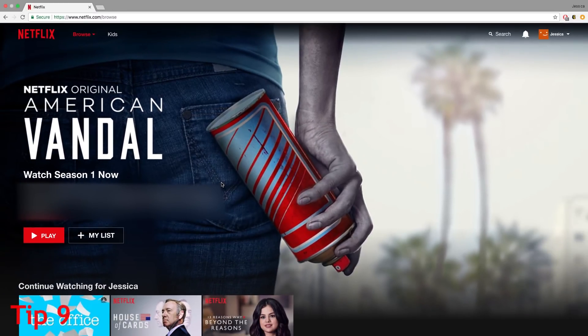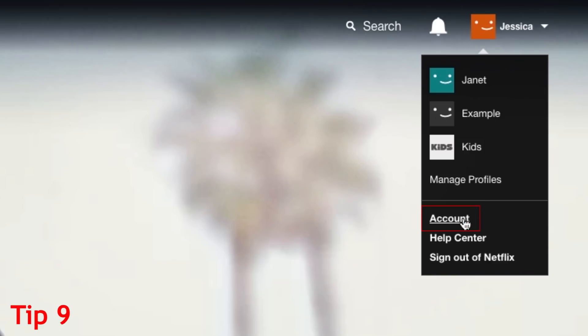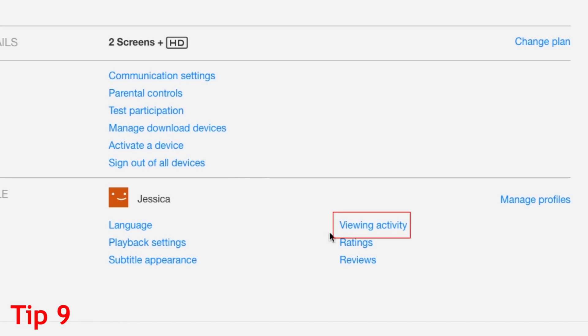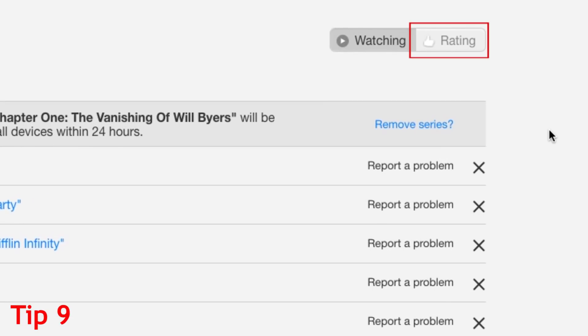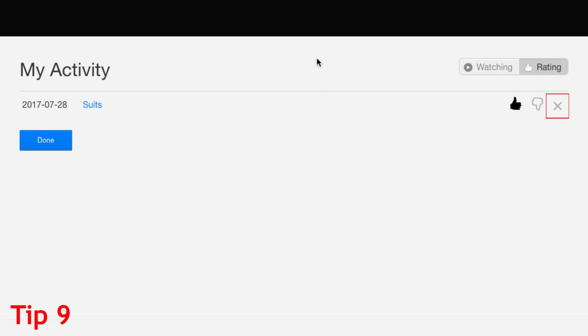Once you've created separate profiles for your family members, you may want to reset your preference settings to get rid of suggestions based on things other people have watched. To do this, hover over your name, then click Account. Select Viewing Activity. Click the X button beside any items you'd like to remove from your Netflix watch history. To remove things that have been rated on your account, click Rating, then click the X beside any ratings you want to remove.